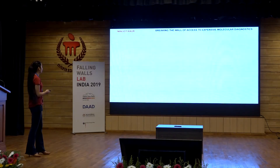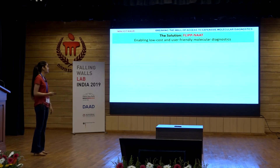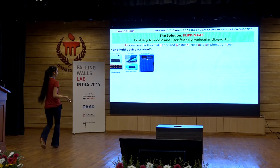So I present to you a solution to break the access to expensive molecular diagnostics called FLIPNAT — Fluorescent Isothermal Paper and Plastic Nucleic Acid Amplification Test. It's made out of paper and plastic. That's the handheld device for you.